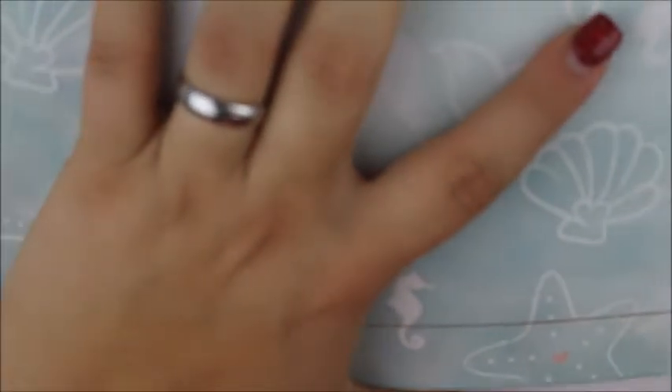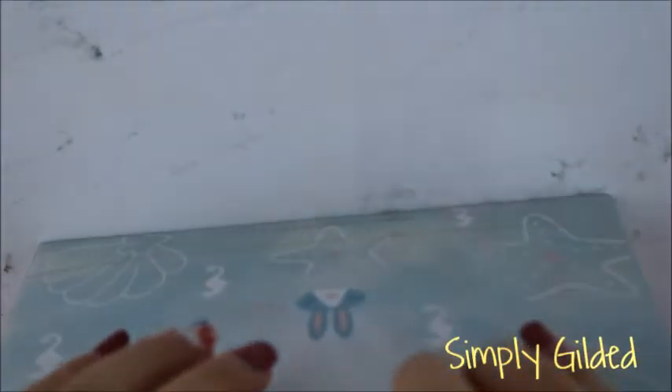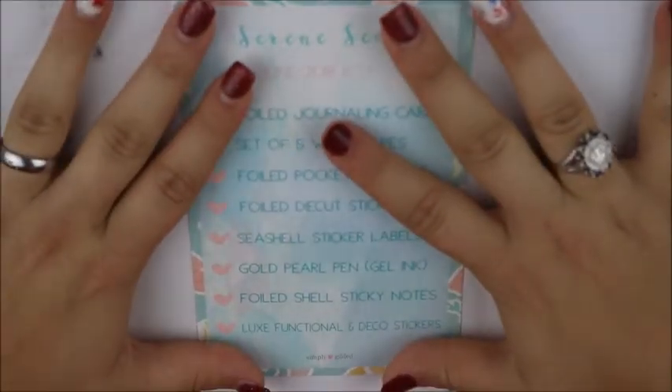And then the very last thing is that I'm super excited about — I got in my Simply Gilded, my first ever Simply Gilded box. I love the box — it's really pretty. The card tells you everything that is in the kit: Serene Seas was the theme of the box, and this is her June 2018 box. The first thing is a foiled journaling card — it's really pretty gold foil and it says I want to visit the ocean, sea salt and sun sparkling, the healing waters and serene song are medicine for my soul. It has Simply Gilded's little logo and it's just this really pretty background with gold foiling.